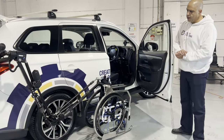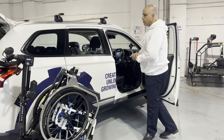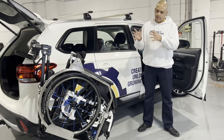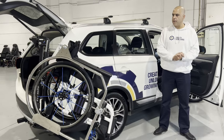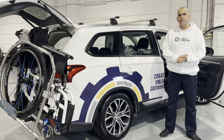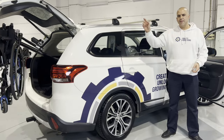So that answers the question: is there a robotic arm product on the market that can handle folding wheelchairs? Yes, there is. It's the Israeli-made TMN R11 robot. Thanks very much for tuning in — keep sending in those questions, keep hitting that subscribe button, and we'll see you next time.